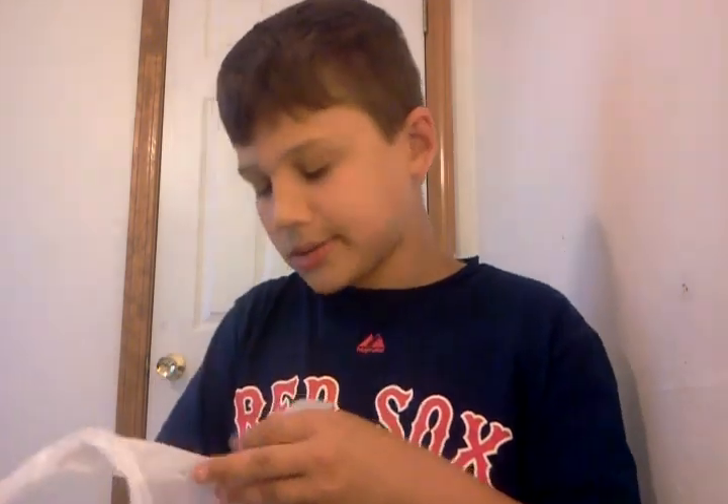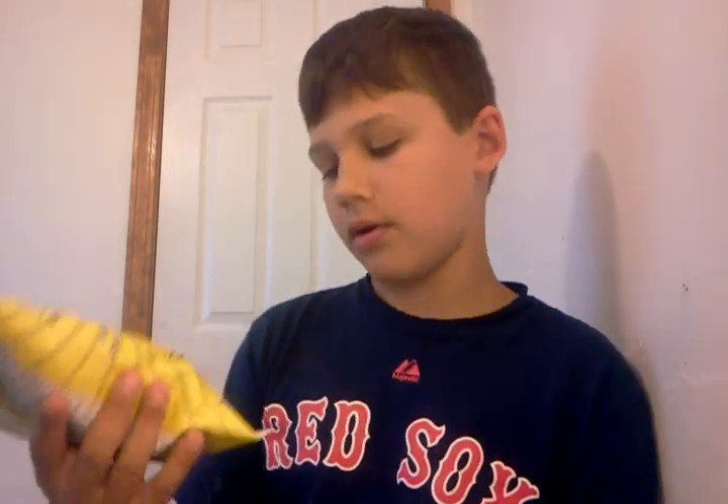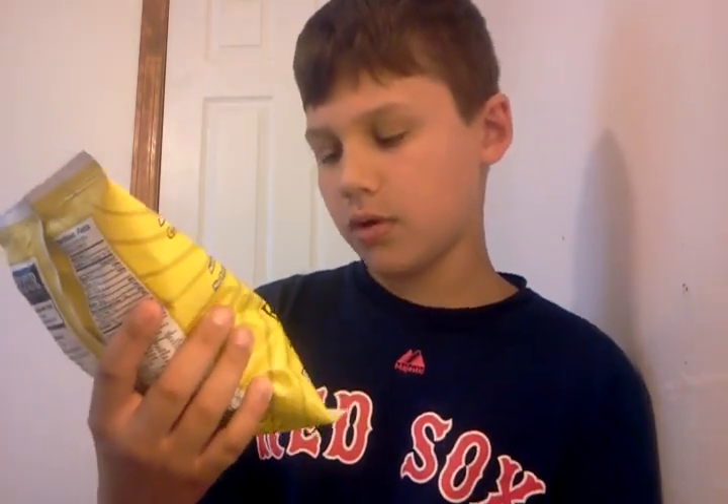I got a lot of stuff. First off, I just got potato chips. And I got some Slim Pack Wrigley's Juicy Fruit gum, got bubble gum.